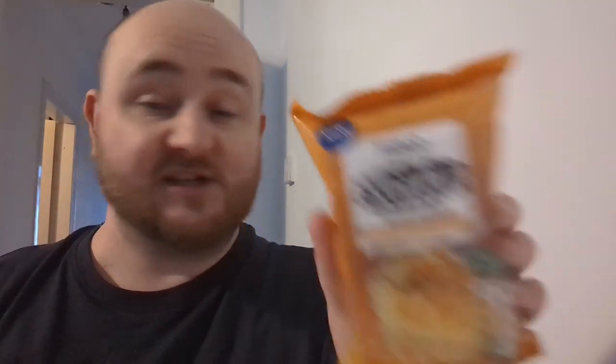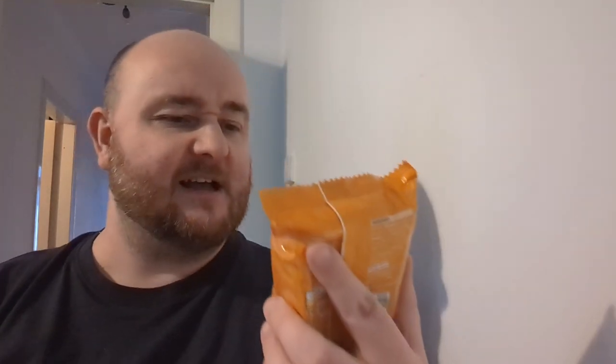Hello everybody and welcome to SnackTube — a wee cheap and cheerful one for you today from Tesco. It says it is a new item. This is Tesco's Southern Fried Chicken Flavour Instant Noodles. Apparently they're new. I know they do instant noodles of their own brand anyway, so I'm guessing this is just a new flavour.